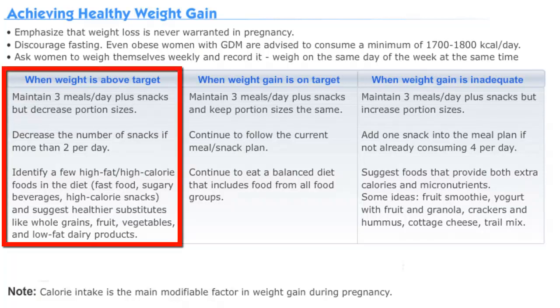For example, when overweight and pregnant, women are encouraged to maintain their regular eating patterns, but to limit their portion sizes and to keep the number of snacks at two per day. We encourage these women to substitute their high-fat and high-calorie foods with foods such as fruits, vegetables, whole grains, low-fat dairy, and lean meats.